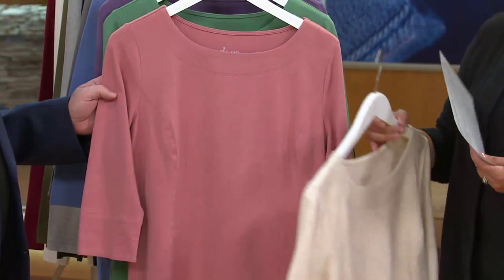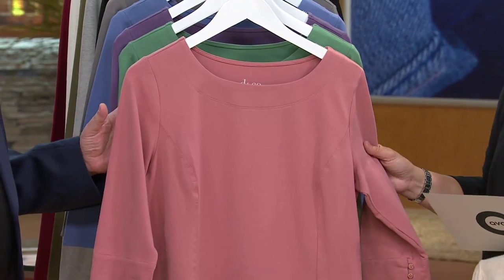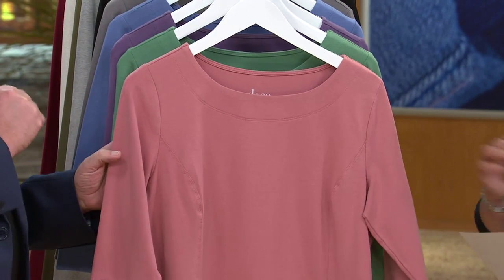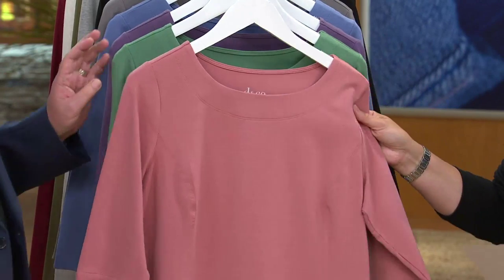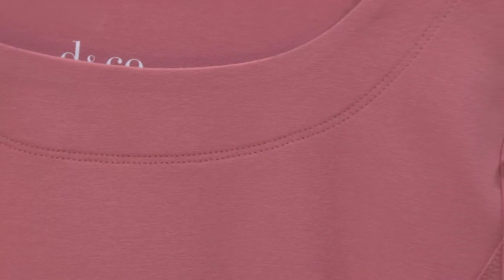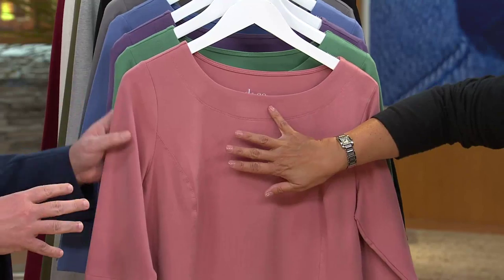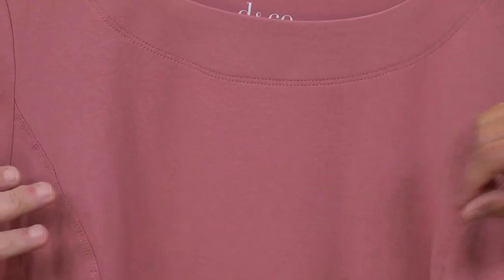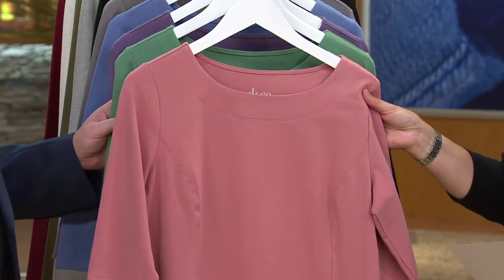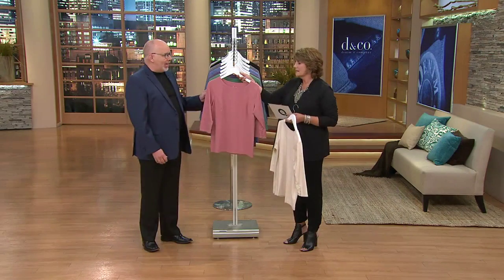Next is the new antique rose, which has been such a popular color in Denim & Company. If any of my Facebook friends are listening, here's another new antique rose for you! Women respond to this color because it's that makeup shade — it makes every woman look pretty. Any kind of muted pink tone like this is universally flattering. It pairs beautifully with rich chocolate brown, olive, gray, or navy.